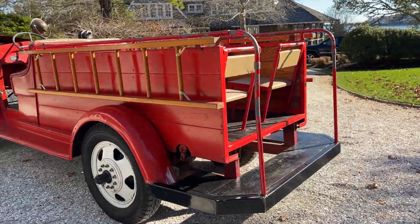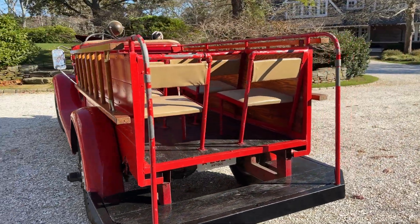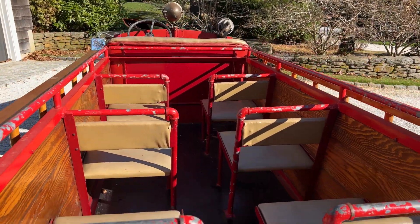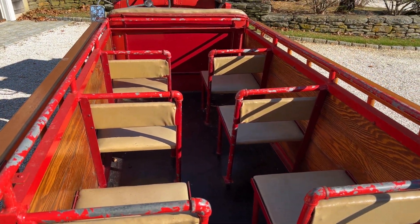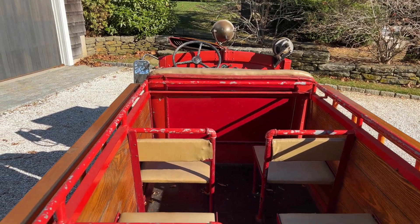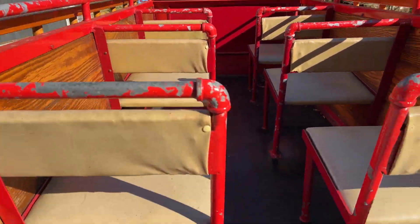Going around the back here. This was converted mostly for a parade vehicle, and it's really neat. There are six individual seats in the back where folks can ride, so you could fit at least eight, maybe nine passengers if you squeeze three in the front.